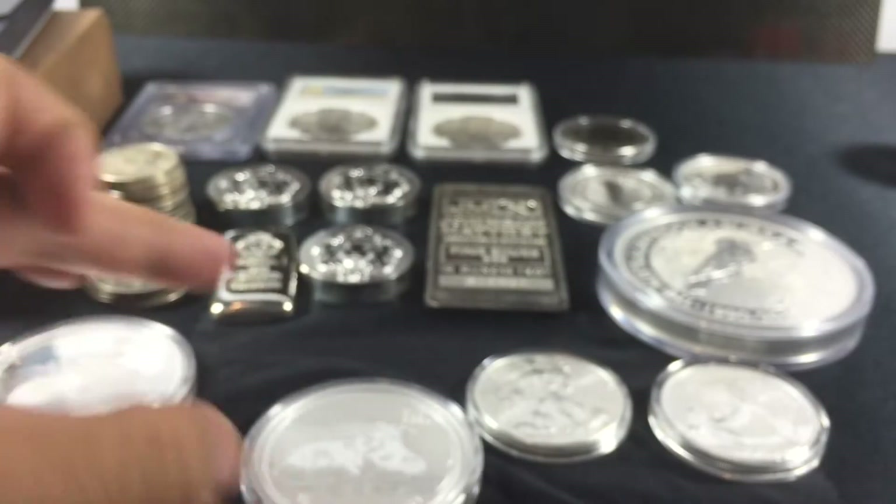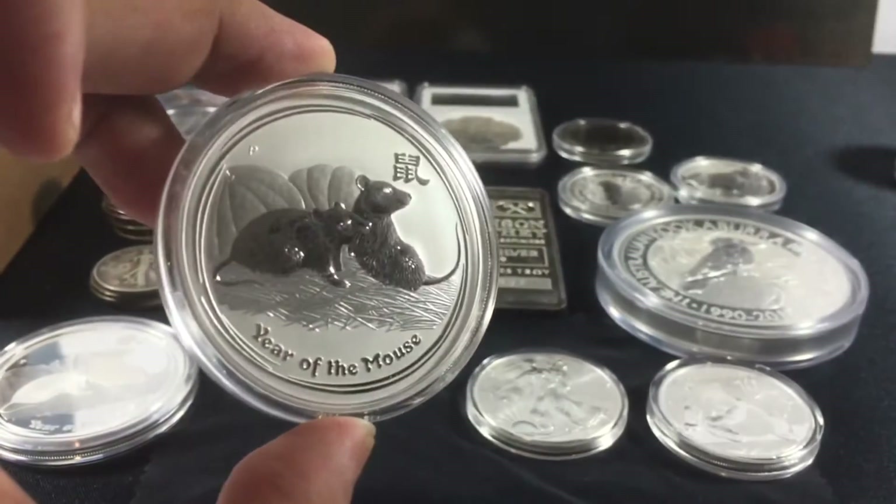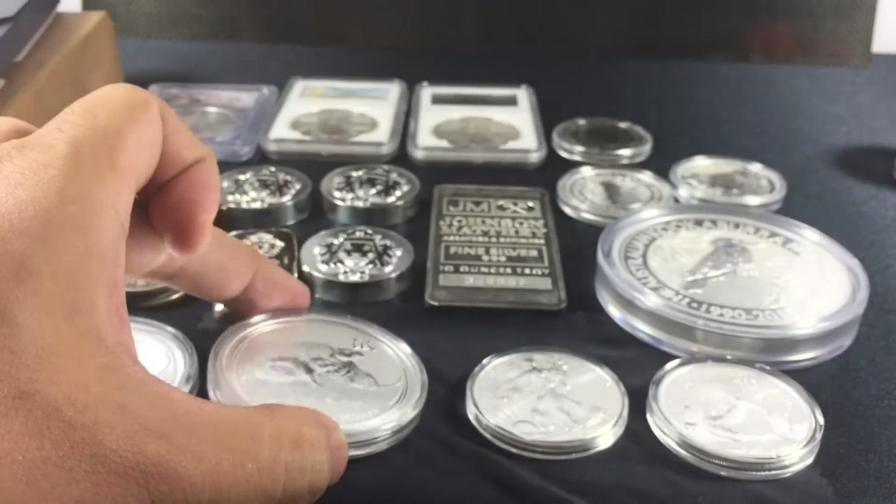Here's also a two-ounce Mouse proof, and another two-ounce Mouse — a reverse proof.